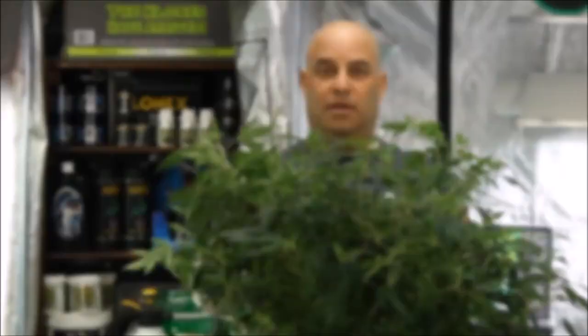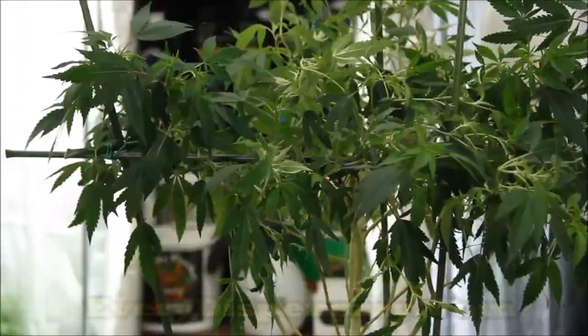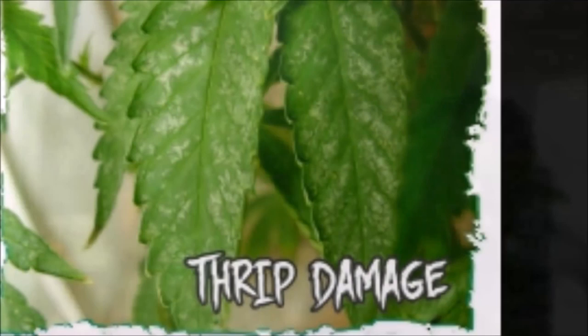Let's start by going over some pictures of bugs and the damage they do so you can figure out what bug you have, and then let's go over which product you need to kill them and finally how to use them. The best way to figure out which bug is infesting your garden is to look at where they are. If they're on top of the leaves, it's thrips or white flies. White flies are obvious — you shake the plant and if a bunch of white flies fly off of it, it's white flies. But if you see little gray spots with black dots that smear when you touch them, it's thrips.